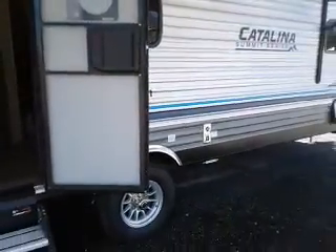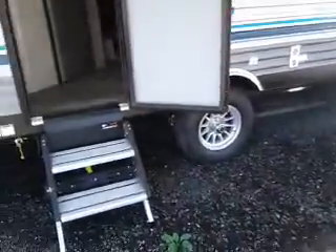This is a solar package unit which has a solar panel on the roof already installed. It's a single axle unit.